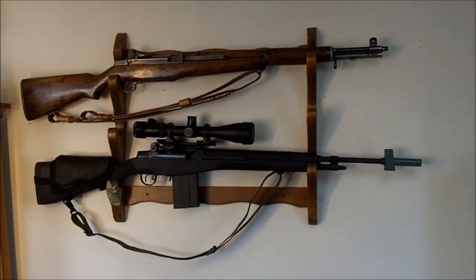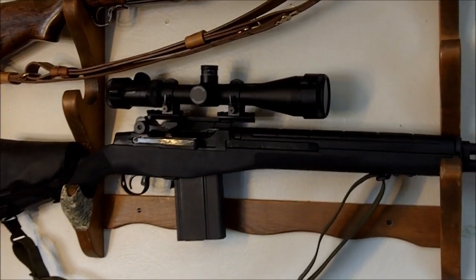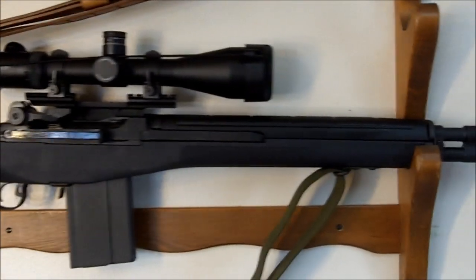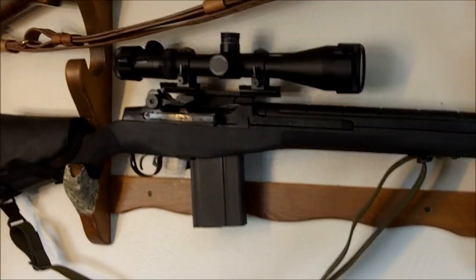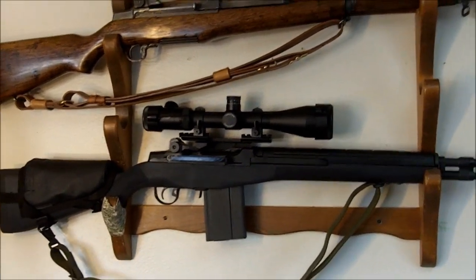Greetings friends, this is Survival Doc. Today I'm going to talk about the greatest battle rifle ever invented — the Springfield M14, or in this case the M1A, the civilian version of the M14. But first, a little history.